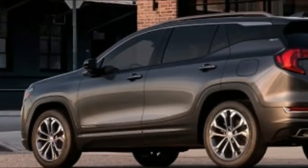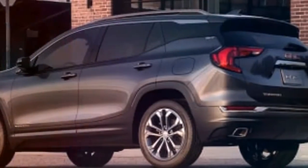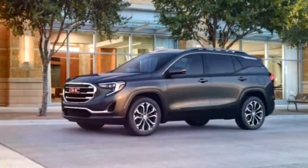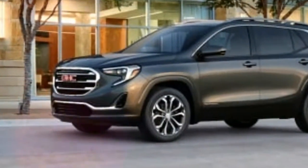The new Terrain starts at $25,970, including a $975 destination charge, for a base front-wheel-drive SL trim with the standard turbocharged 1.5-liter four-cylinder gas engine. I tested three versions of the SUV to experience its three available engines.